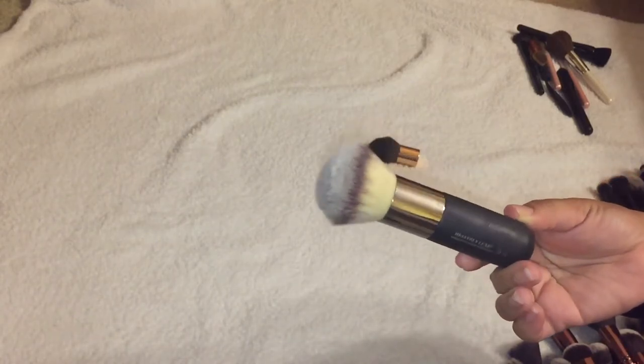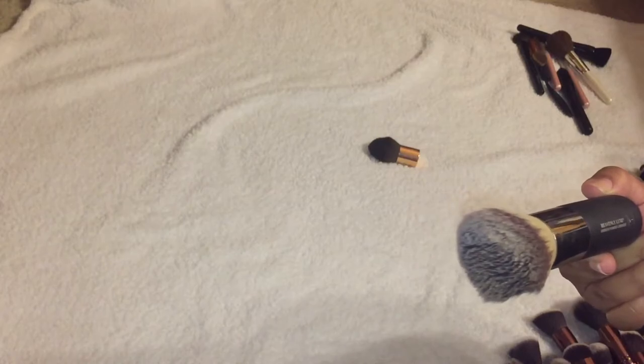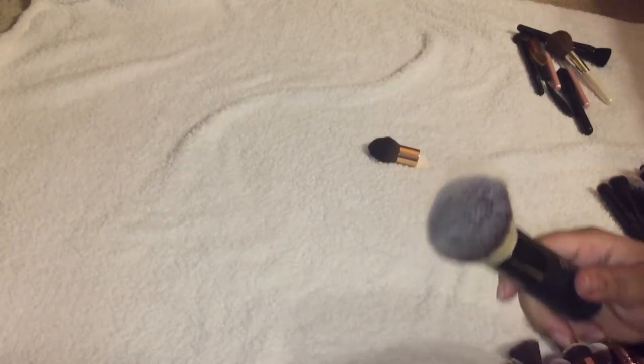Keeping my IT Cosmetics brush — this is the Heavenly Luxe Airbrush Powder and Bronzer Brush. It's amazing and I love big brushes like this. Keeping that — let's move on to miscellaneous.